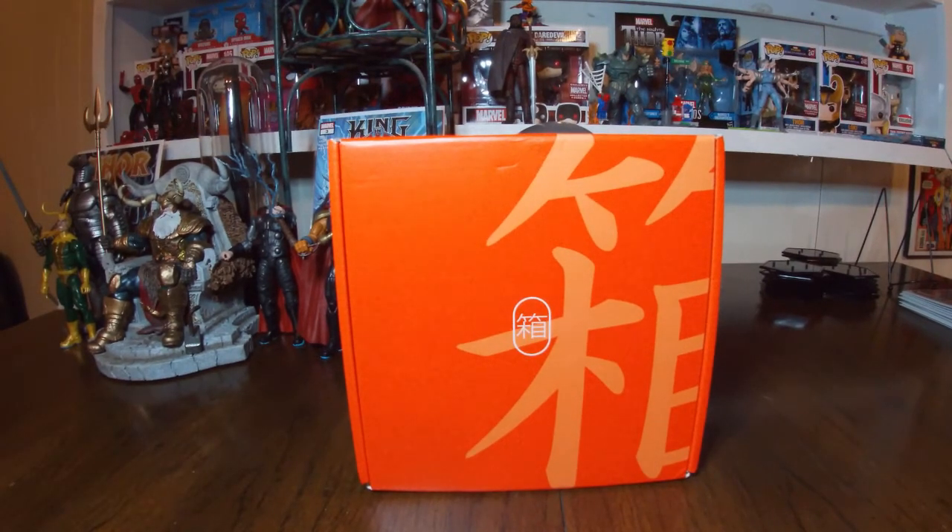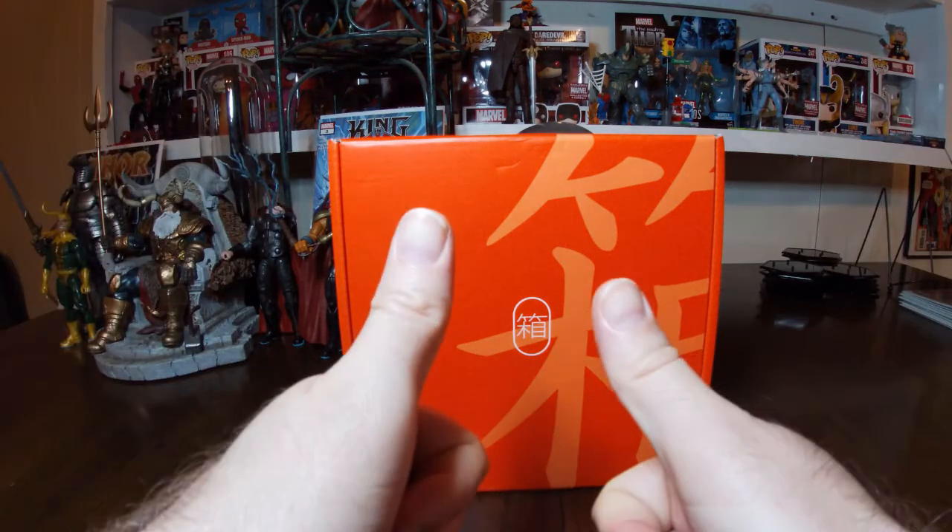That has been it for part one of the Bokksu box for May of 2021. Check back soon for part two. If you found any enjoyment in this video, please like, share, subscribe, and comment down below — do any of these look good, would you try them? Thank you for watching, have a great day.